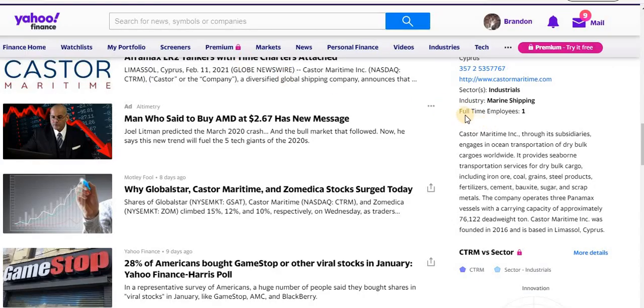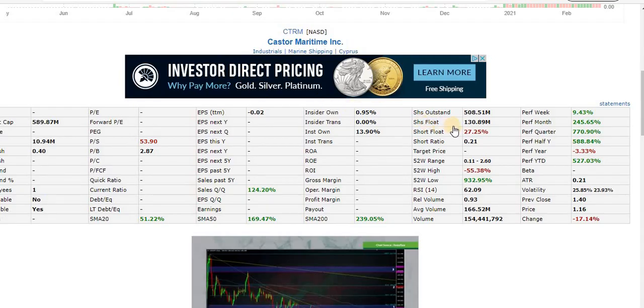Taking a look at Yahoo Finance — what does the company actually do? On paper they have one full-time employee, but I'm going to explain that. They basically engage in ocean transportation of dry bulk cargoes worldwide — transport stuff on the ocean from point A to point B — and these guys did get hit very hard from COVID.